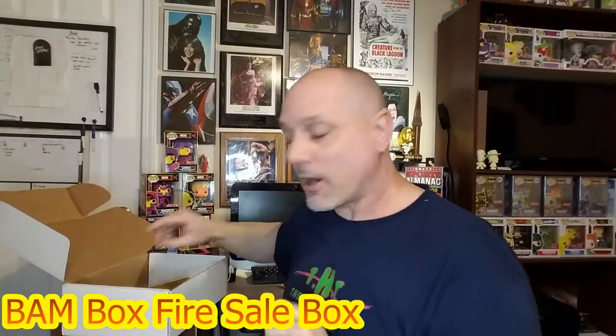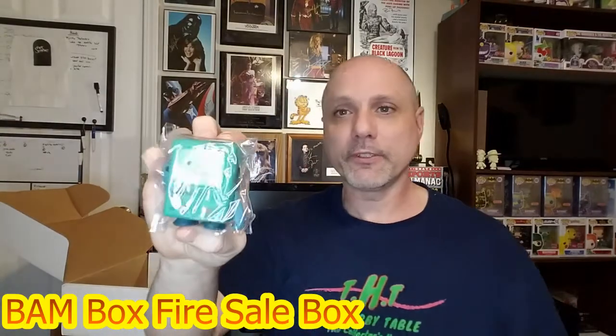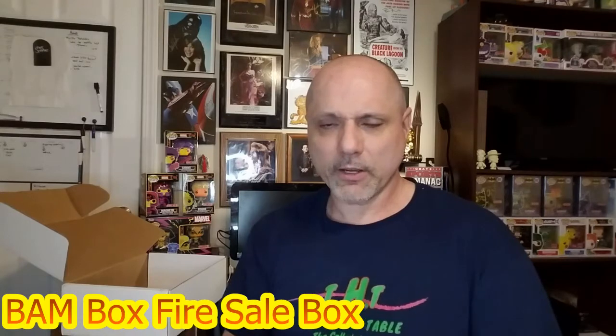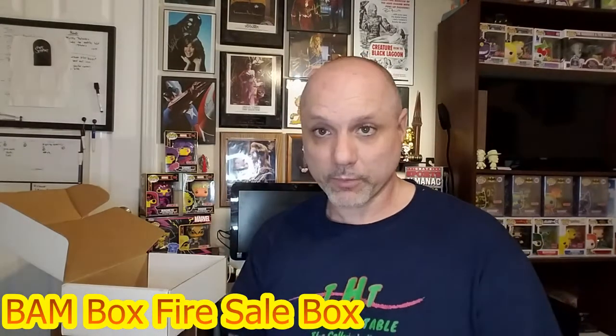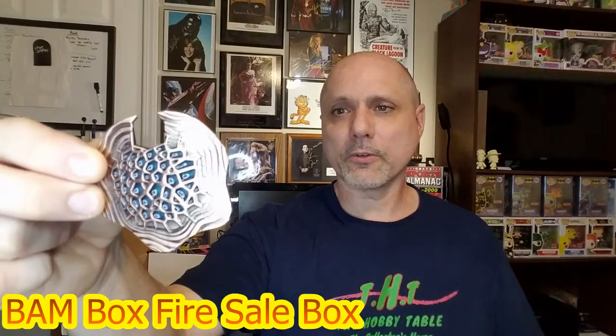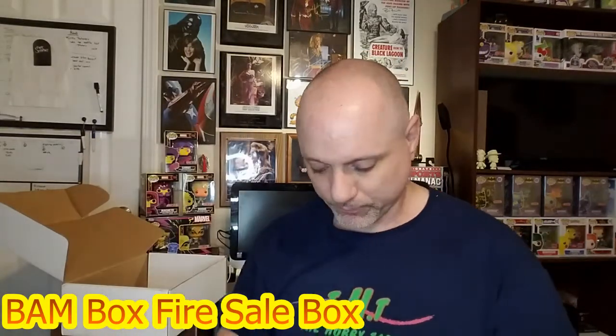First up is a prop — a Dwight nameplate from The Office. We also have an Adventure Time little figure. And this other item — I believe this is from the Netflix sci-fi series Altered Carbon; it's a cortical stack. I've only seen a few episodes here and there. So those were the prop pieces: The Office, Adventure Time, and the Altered Carbon Netflix series.